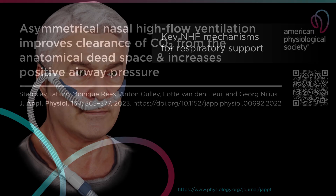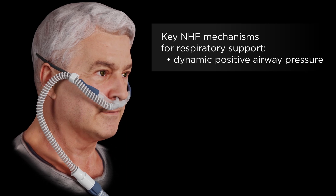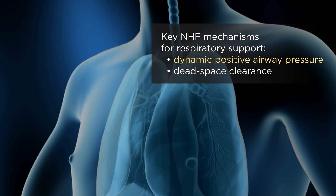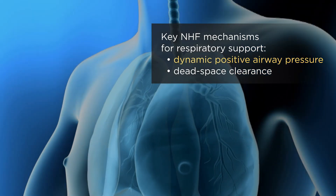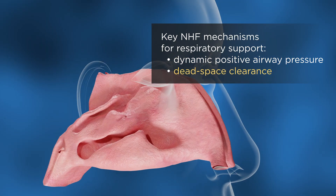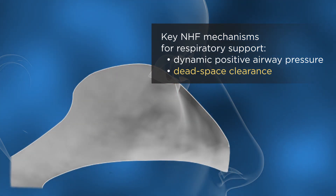The key mechanisms that nasal high flow provides for non-invasive respiratory support are positive airway pressure and clearance of the anatomical dead space. Dynamic airway pressure increases resistance during expiration, which promotes slower breathing, providing more time for clearing the anatomical dead space. Dead space clearance reduces re-breathing and improves gas exchange.